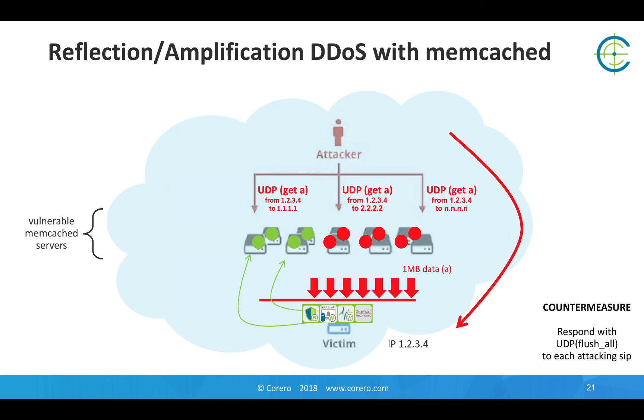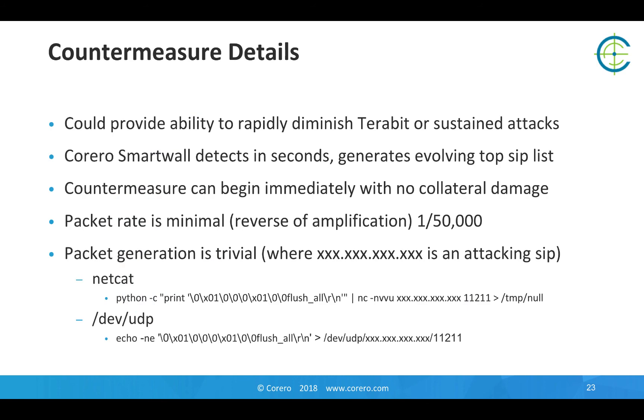So you can progress through the attack source IP list, just responding with a single flush_all command. Once it successfully reaches the Memcached server, the attack payload is invalidated and not available for use in response to the GET A command, and so the attack diminishes greatly. In terms of countermeasure details, this is publicly available information in the Memcached spec, and any exposed server is offering this service to the internet. So it could provide the ability to rapidly diminish these terabit-style attacks as well as long-duration attacks.